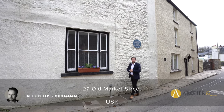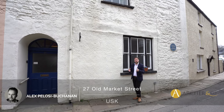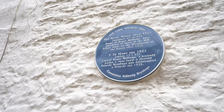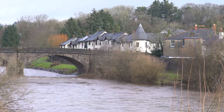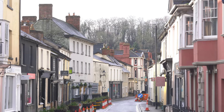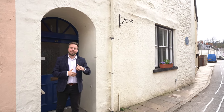Hi, it's Alex, sales manager for Archgo. Today I'm delighted to introduce this fantastic Grade 2 star listed property, which forms the western end of the former great house built in 1521 — 500 years ago. The small picturesque town of Usk, whose streets are steeped in history, sits on one of the finest salmon fishing rivers in the country, conveniently situated only 10 miles from the M4, allowing access to Bristol, Cardiff, and London. Welcome to 27 Old Market Street — let's get inside and have a look.